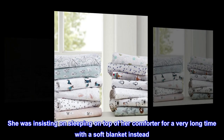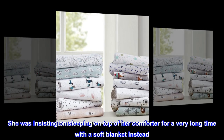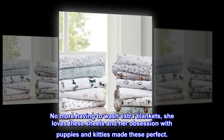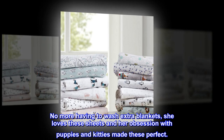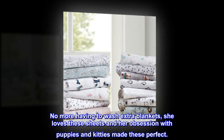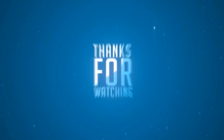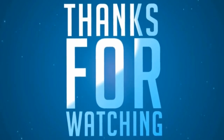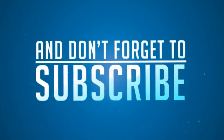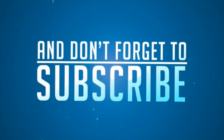She was insisting on sleeping on top of her comforter for a very long time with a soft blanket instead. No more having to wash extra blankets. She loves these sheets and her obsession with puppies and kitties made these perfect.